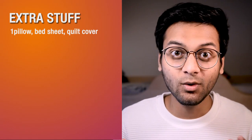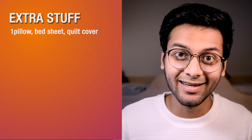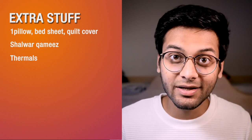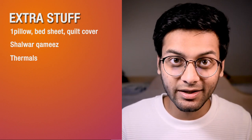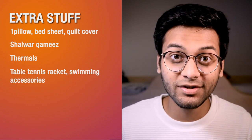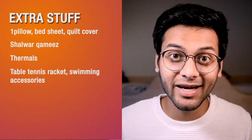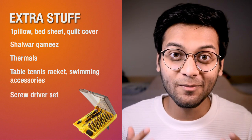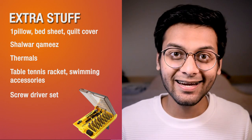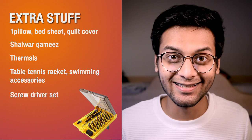In this large section, let's talk about some extra stuff. You may bring a pillow, a bed sheet, and a quilt cover — you will get a quilt from here. Bring shalwar kameez for special events, for example Eid and Pakistani or Indian cultural nights. Thermals again — people don't use them that much here, but bring them if you want. Maybe some sports accessories if you do sports, for example a table tennis racket, tennis racket, or things like these. Maybe a screwdriver set — though you can get one for 1 euro here, still bring it. And bring some tape, tamsui dhaga, and things like these.